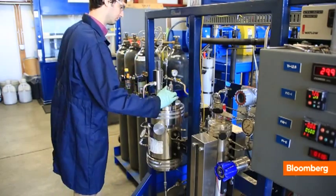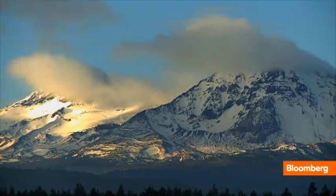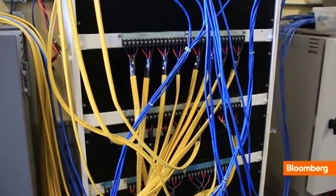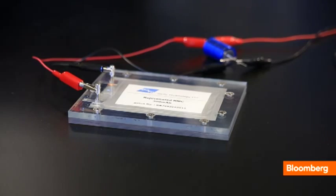The next step: secure capital and a manufacturing partnership to take the technology to scale. Less waste, more capacity, easier on the environment, maybe easier on your wallet. Trying to take advanced and recyclable batteries to the next level and move the planet forward.